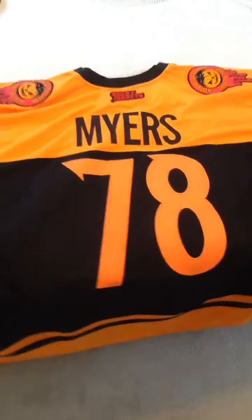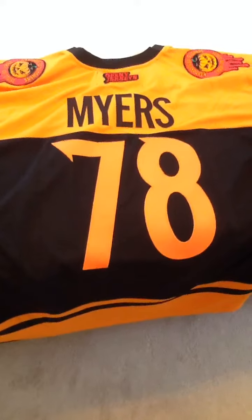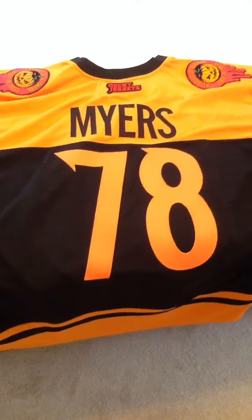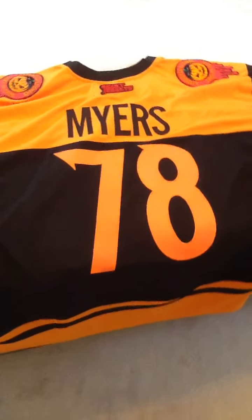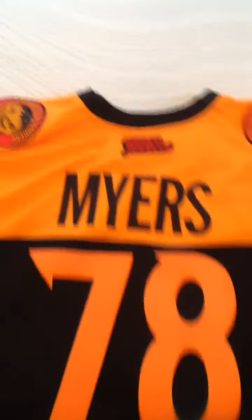I'm definitely going to be buying a few more jerseys from Geeky Jerseys over time — they've got some really nice-looking ones. They've got a nice Jason one, they've got Jaws, all sorts of stuff. Check them out — geekyjerseys.com. If you're a fan of movies and nostalgia, they've got a little bit of everything for you. Michael Myers, Haddonfield Slashers — you've got to love that Halloween jersey right there.